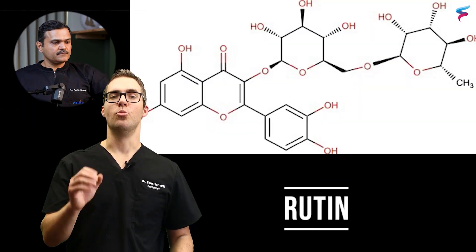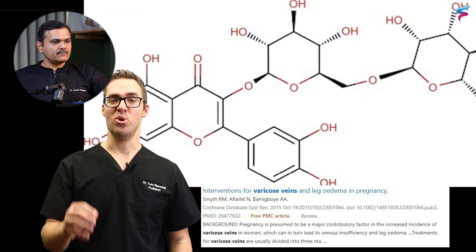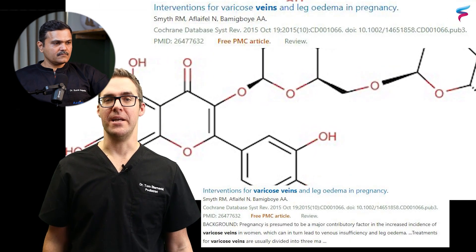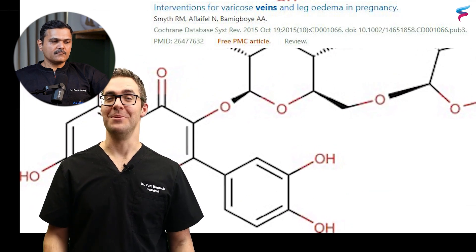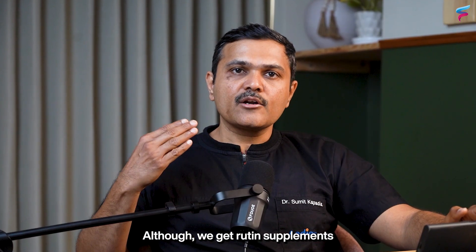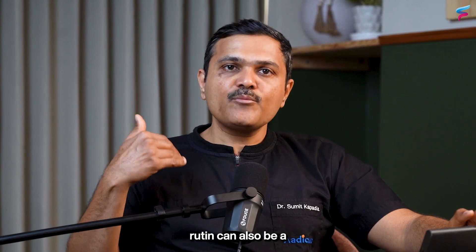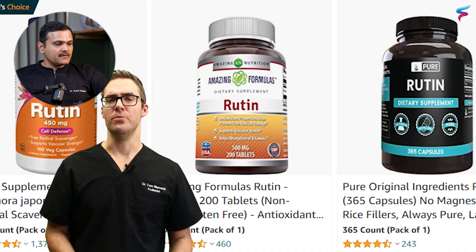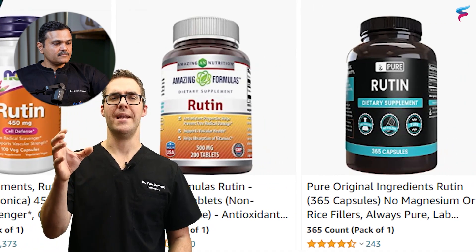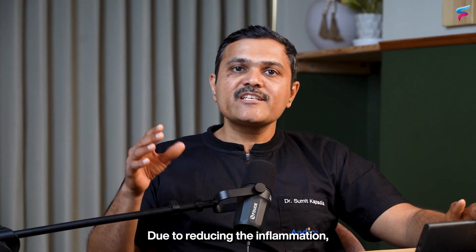Supplements and vitamins. Rutoside is an antioxidant, anti-inflammatory, and anti-diabetic. It comes in a cream, a gel, and a tablet. Rutoside or rutin can also be a very important component of naturally occurring fruits like berries. It is anti-inflammatory and can constrict those blood vessels.